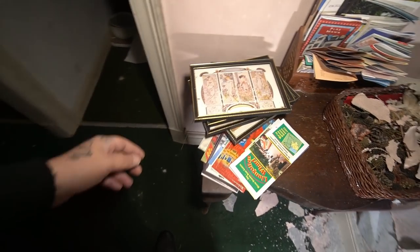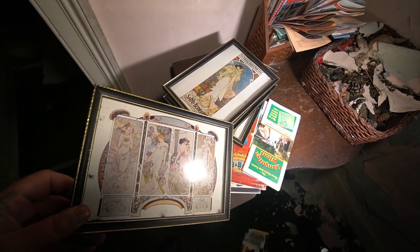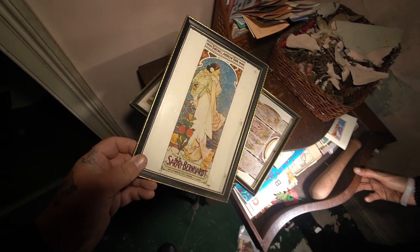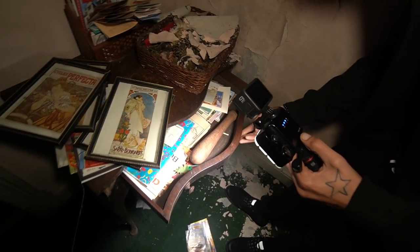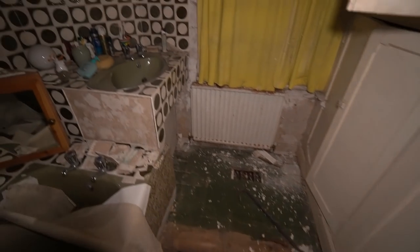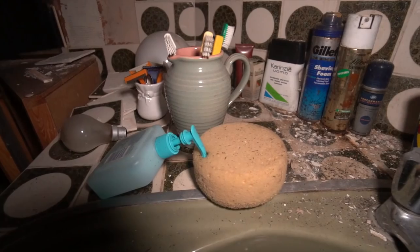Going to head upstairs now guys — this is a proper 90s time capsule, this big old manor in the country. Surprised they haven't got Friends on VHS — that'll be lying about somewhere. Check this out — a billy bat, like an old piece. There are dog bowls under my feet, so they must have had pets.